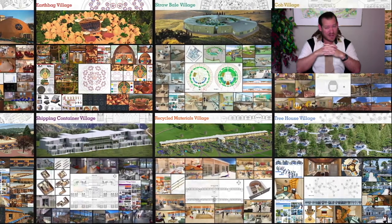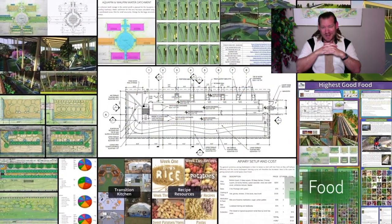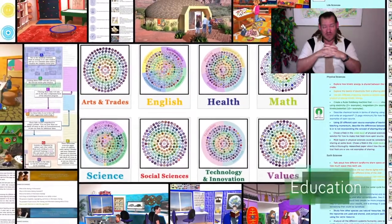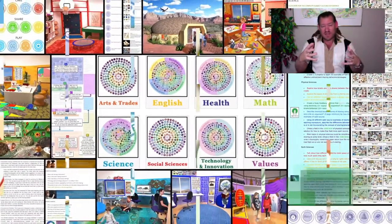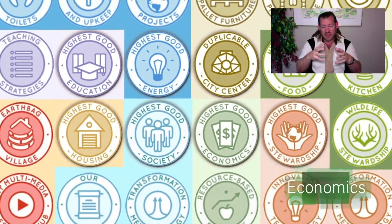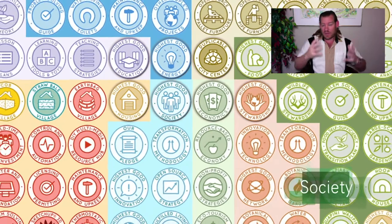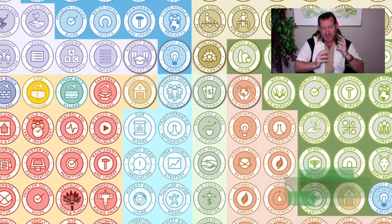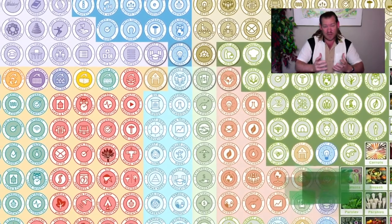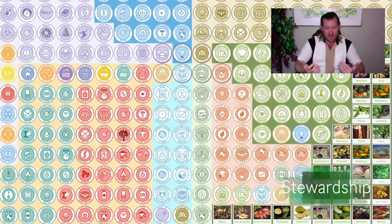Our project is all about replicable sustainable community models. We've designed seven different sustainable village models, we're going to build those sustainable models, and we're open-sourcing and free sharing all of them — every aspect of them — so that they can be replicated anywhere in the world. We're designing and developing the tools, tutorials, resources, and do-it-yourself instructions so people can replicate everything that we're doing.